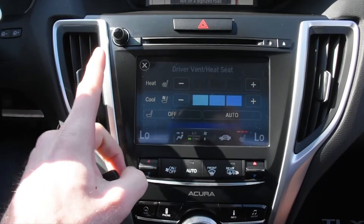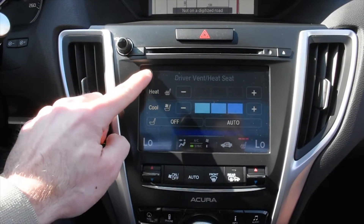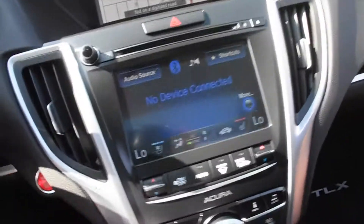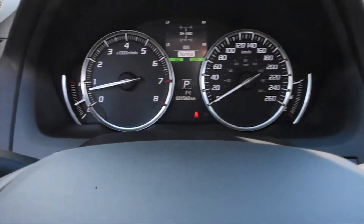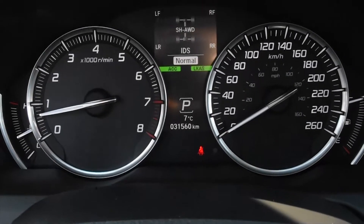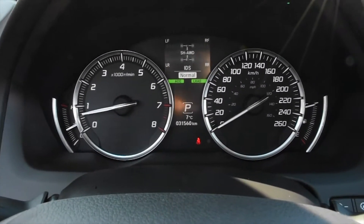You also have your cooled and heated seats, and your dual zone automated climate control system. The odometer currently sits at 31,560 kilometers — that is the lowest in the market for the Elite packages right now.